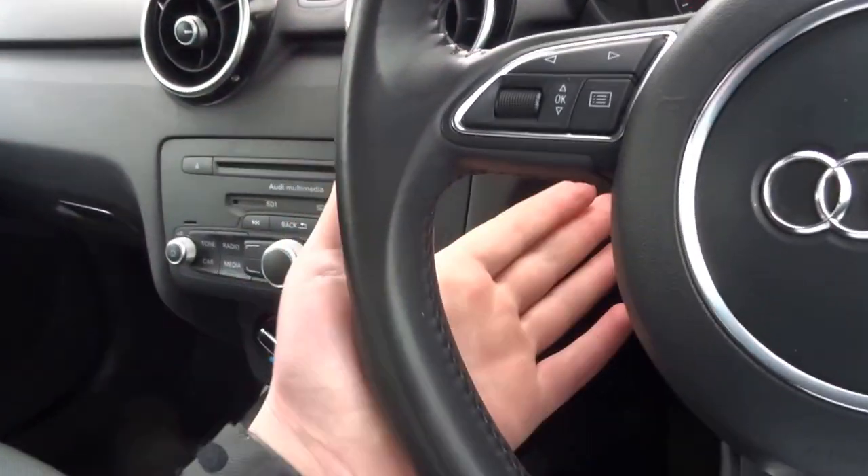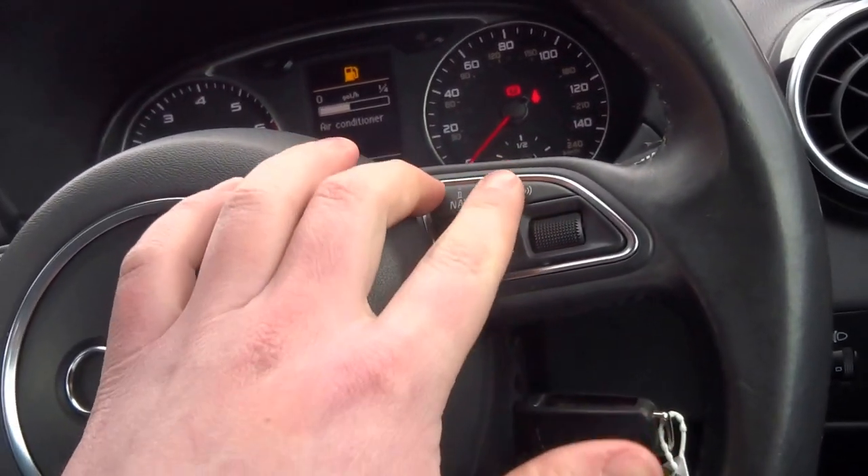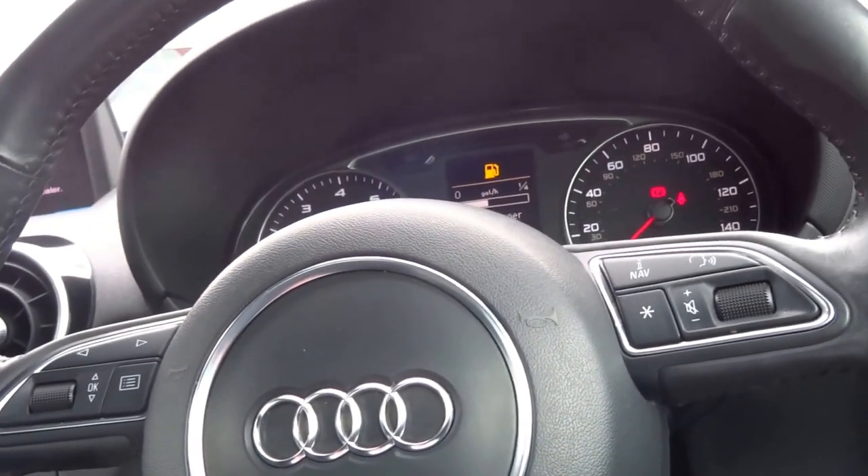There are steering wheel controls — volume on this side, voice command on the other. The vehicle also has Bluetooth, electric windows, and electric door mirrors.